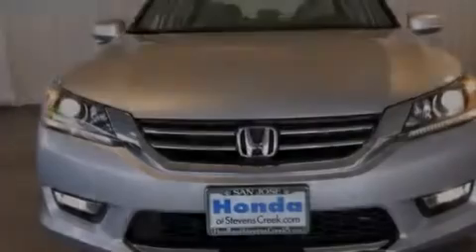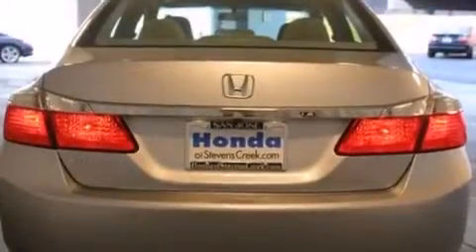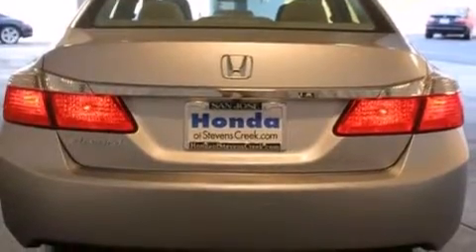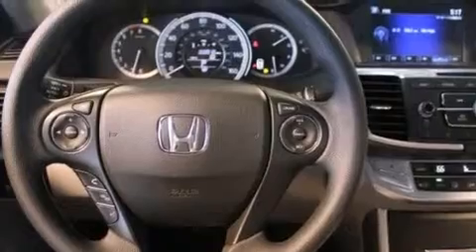All of the following features are included: a power moonroof, air conditioning with automatic climate control, cruise control, a CD player, a passenger side vanity mirror, front side impact airbags, a rear window defroster, traction control, a keyless entry system, and a power driver seat.